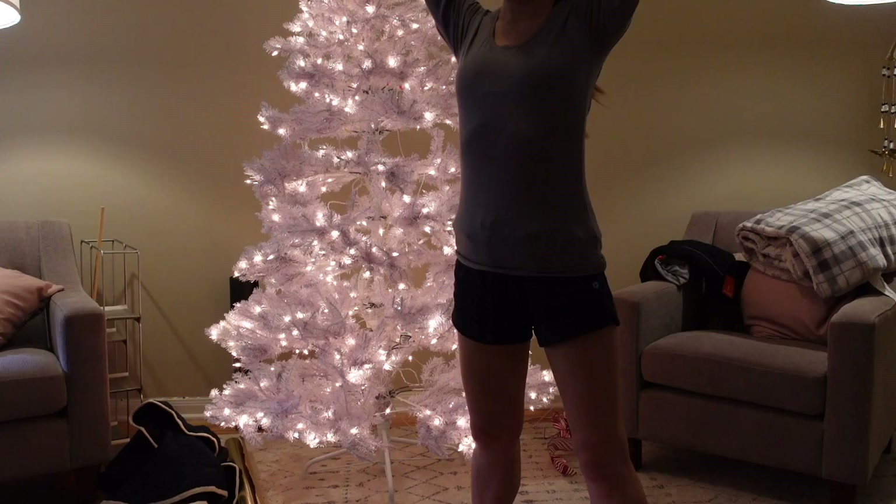Bring those arms up and bring those arms down — hey guys, I'm back-lit because of the tree I put up this morning, not decorated yet but feeling festive. I just did 'Shape of Your Thighs,' an old Blogilates video. I still go back to her old videos.